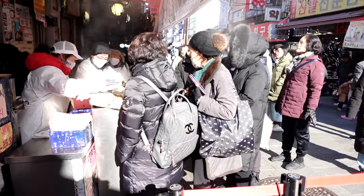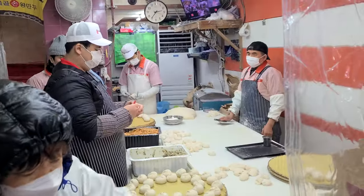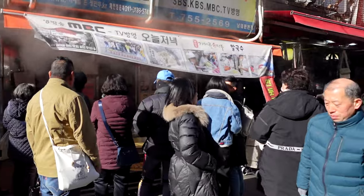This place is busy all day long guys — they will run out, so don't wait till the end of the day to come here. People can order up to 100 at a time. Crazy good.